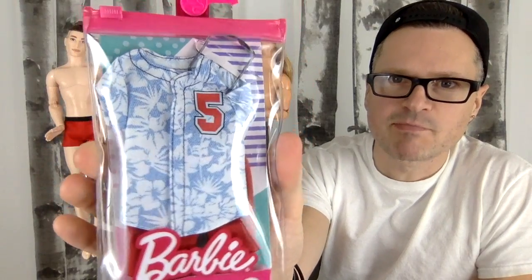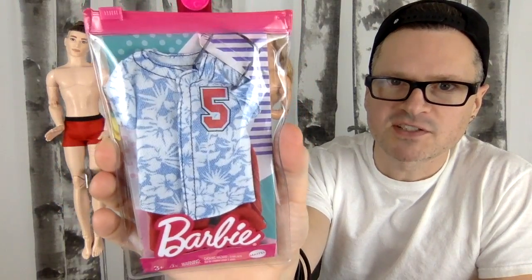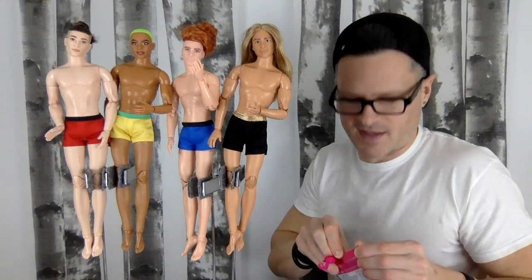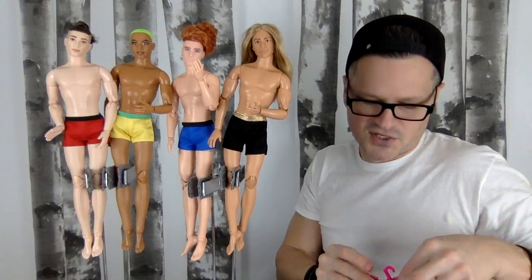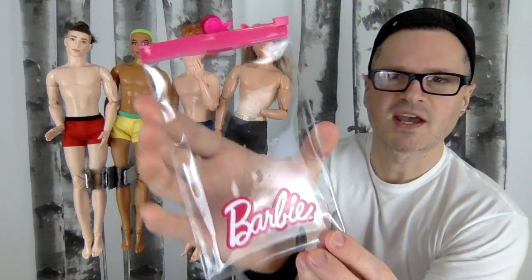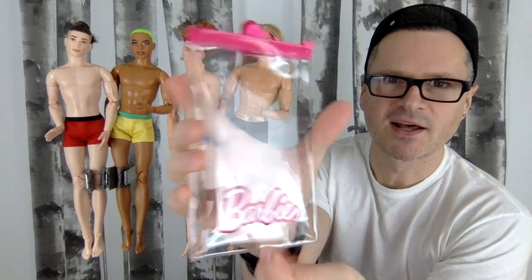And then we get this baseball theme-y one — just a five on it. I'm surprised it doesn't say whenever Ken's birthday is. It is his birthday this year and he is 60 years old.